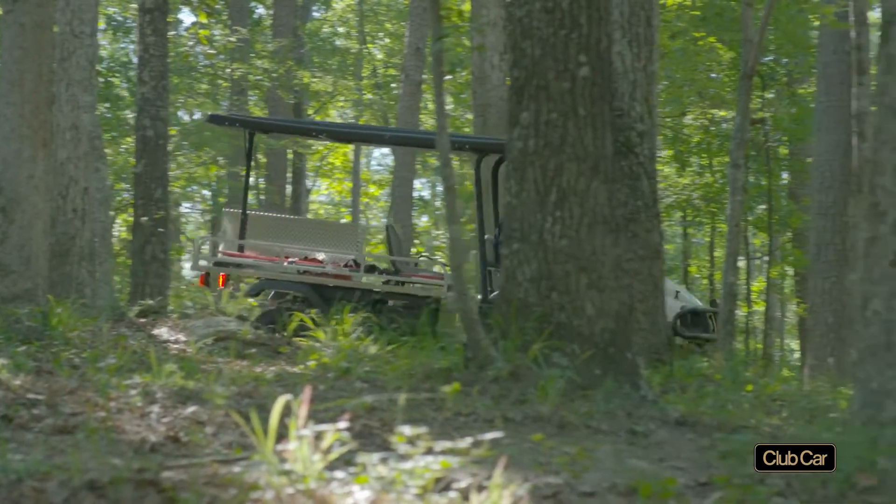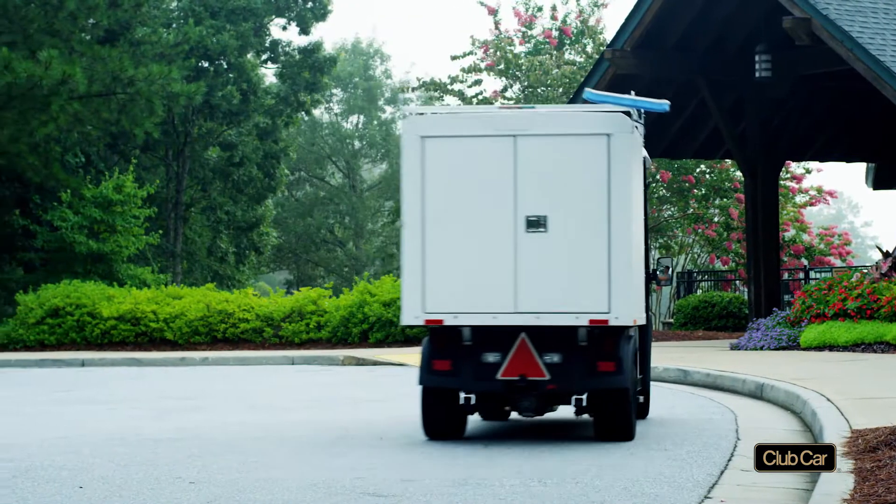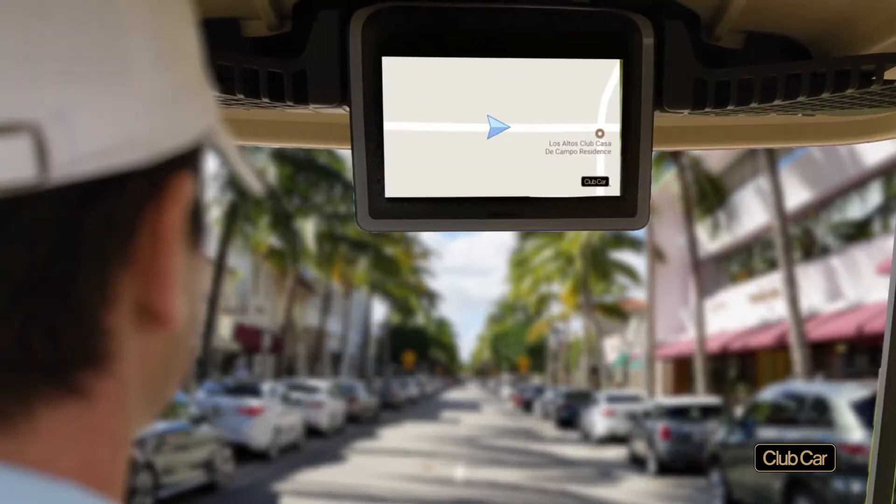Since then, we've listened to our customers and launched a chain of upgrades and innovations, including the Visage Resort Edition.